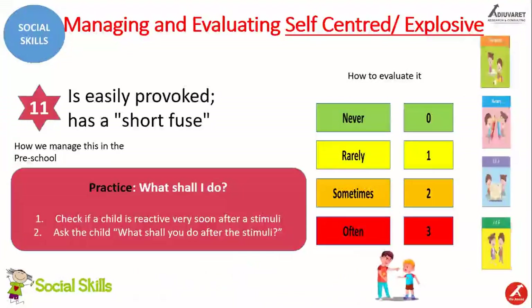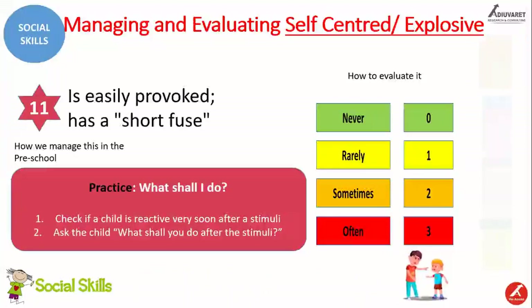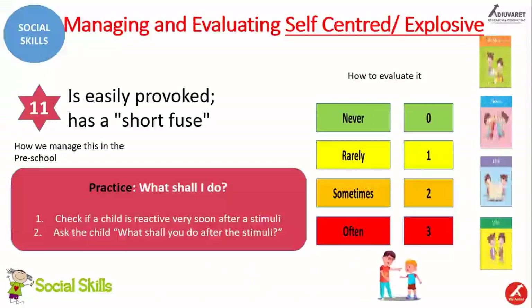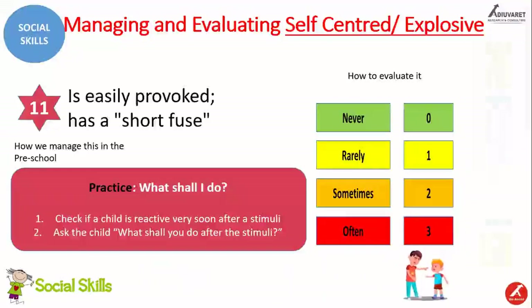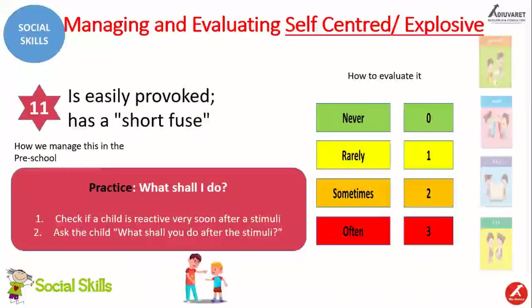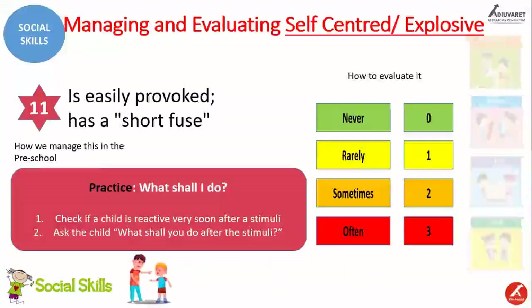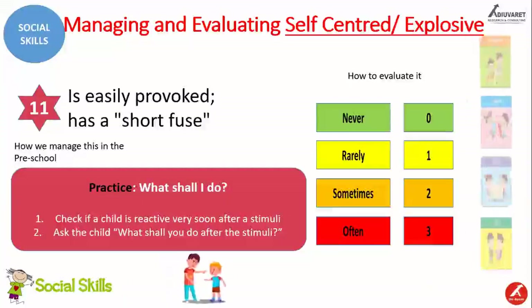For evaluation, we follow the same scoring: if the child is displaying the problematic behavior of getting into a negative emotion, we give a score of zero; if it is rarely, one; sometimes, two; and if the child is very often showing tantrums and getting into negative emotions, we give a score of three. These are the 11 skills we have covered. It is important that teachers keep a note of all 11 checkpoints, and if any child is displaying any of these behaviors, we have to manage them by adopting the right strategy through right activities and right games.